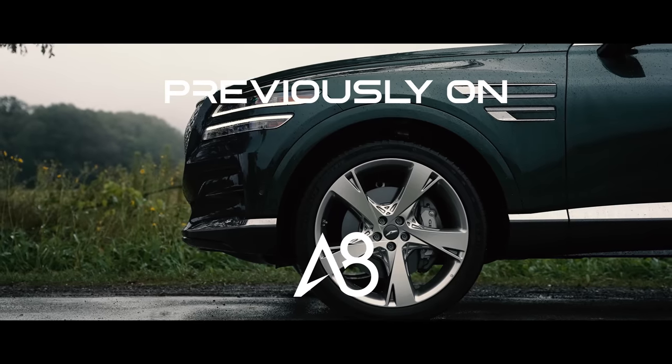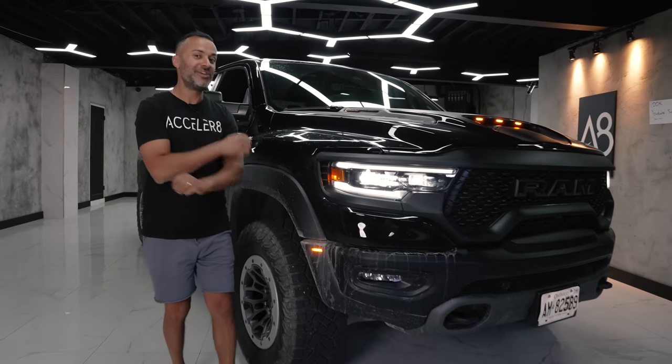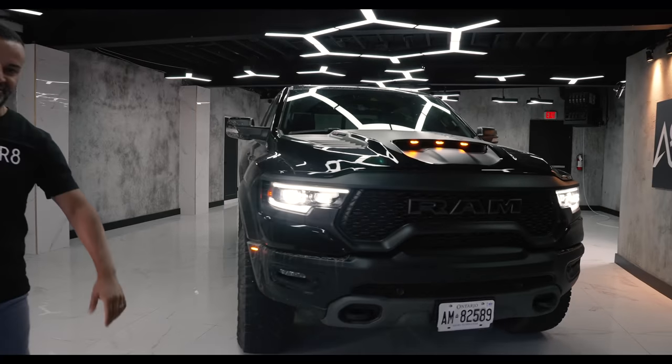Previously on Accelerate, we reviewed the 2021 Genesis GV80, but today we've got something crazy. This is the 2021 Ram TRX.